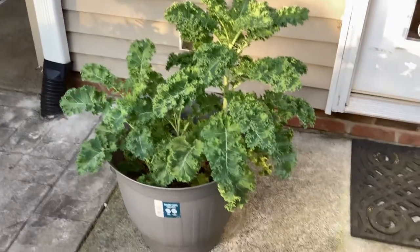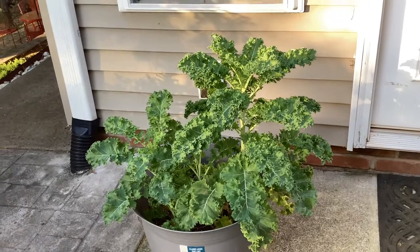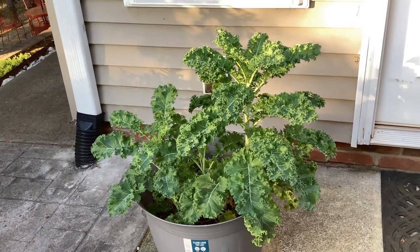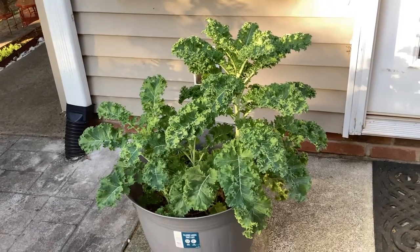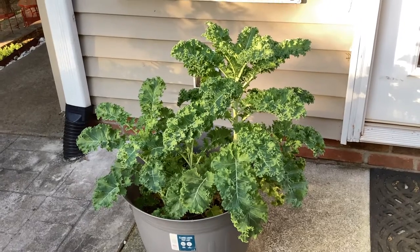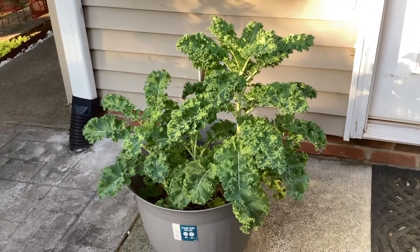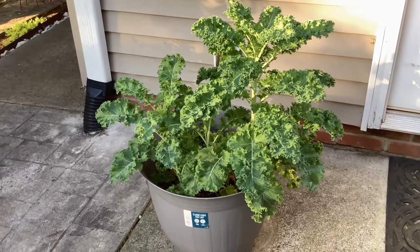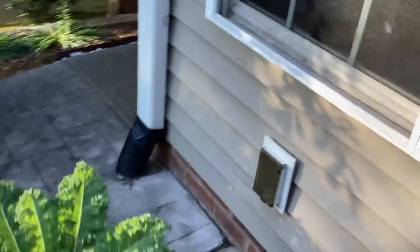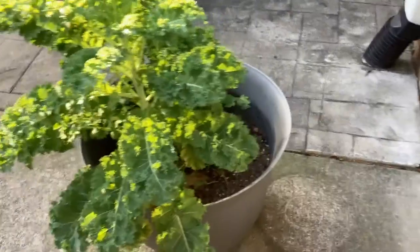Every morning I can come out, get my kale, and actually make a drink or cook a meal — which we'll go over some dishes at another time. Don't be afraid of the flower pots. You can plant your tomatoes, you can plant greens, you can plant squash, you can plant whatever you want to. Just because you may live in the city doesn't mean you can't have a country life.